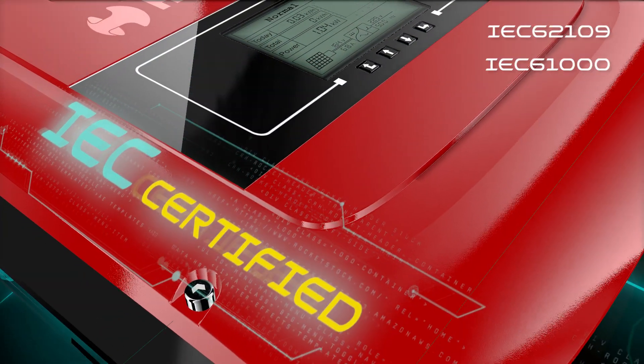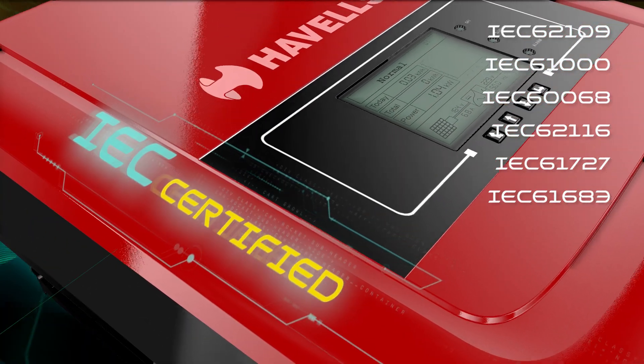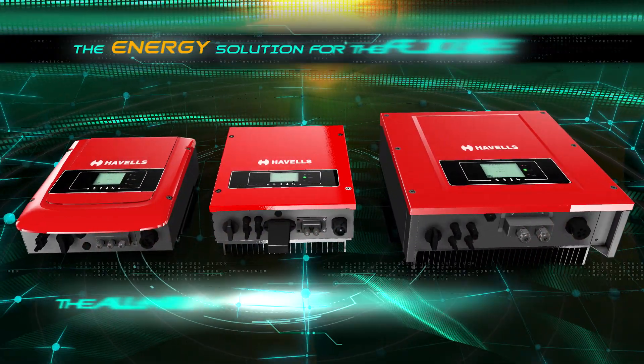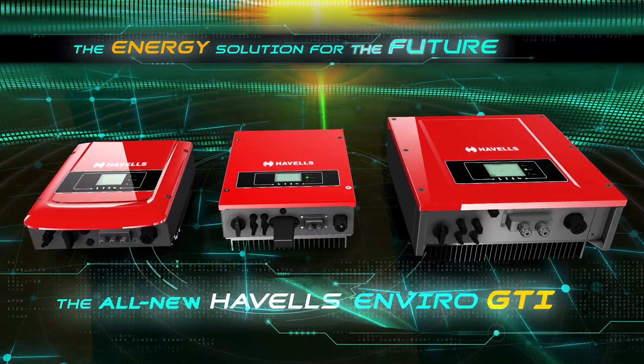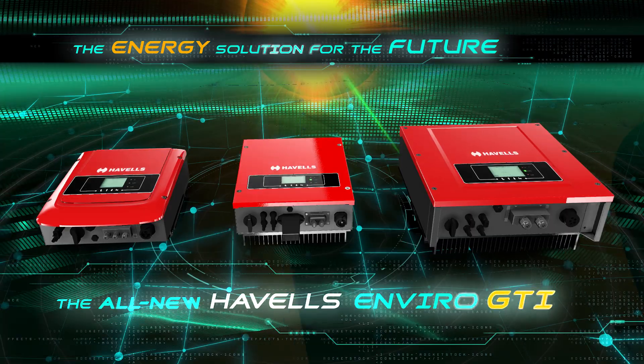Havells is also IEC certified as per MNRE guidelines. Havells Enviro On-Grid Solar Inverter — the perfect energy solution for our planet and for your future.